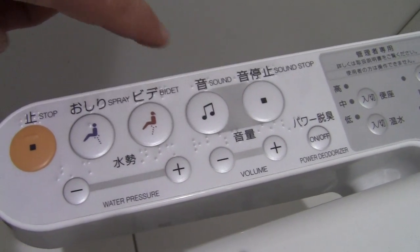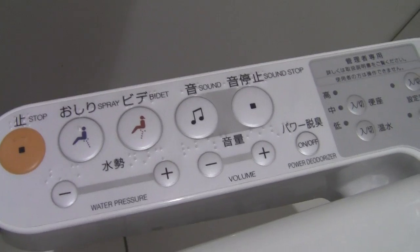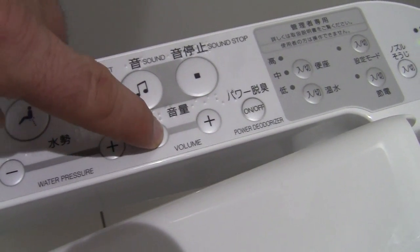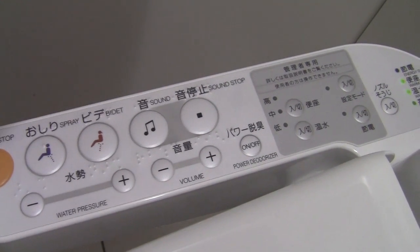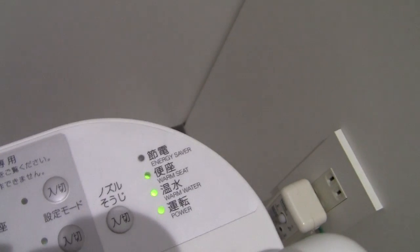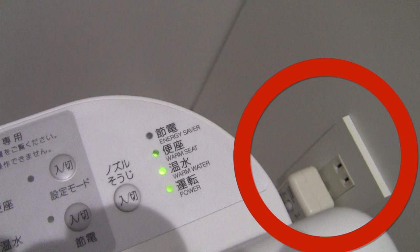The sound button actually plays a little bit of sound to cover sounds. And then there are a wide variety of lights. Yes, these toilet seats actually use electricity.